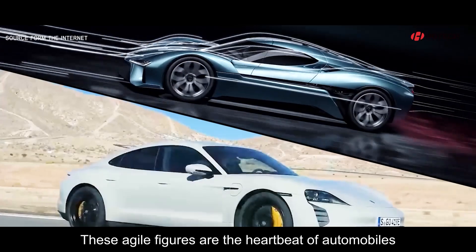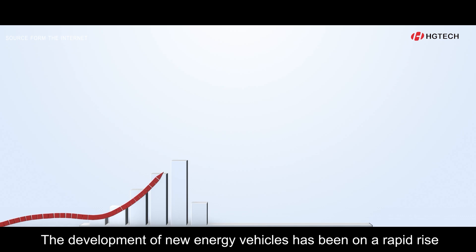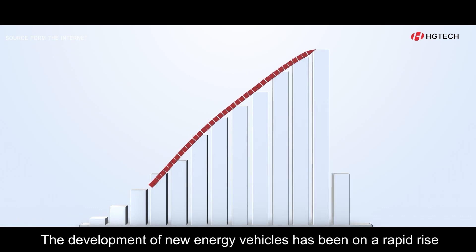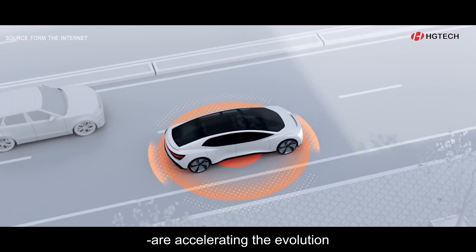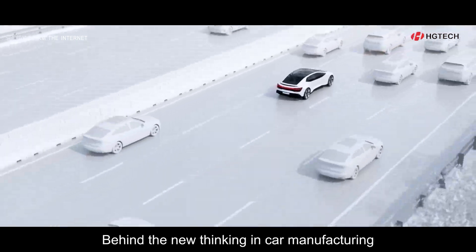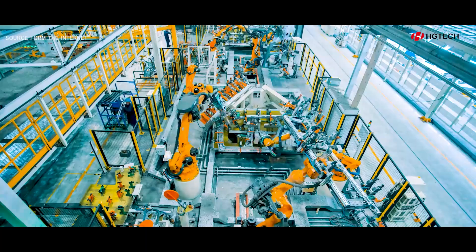These agile figures are the heartbeat of automobiles. In recent years, the development of new energy vehicles has been on a rapid rise. Electrification, intelligence, and connectivity are accelerating the evolution. Behind the new thinking in car manufacturing, what laser technologies are hidden?